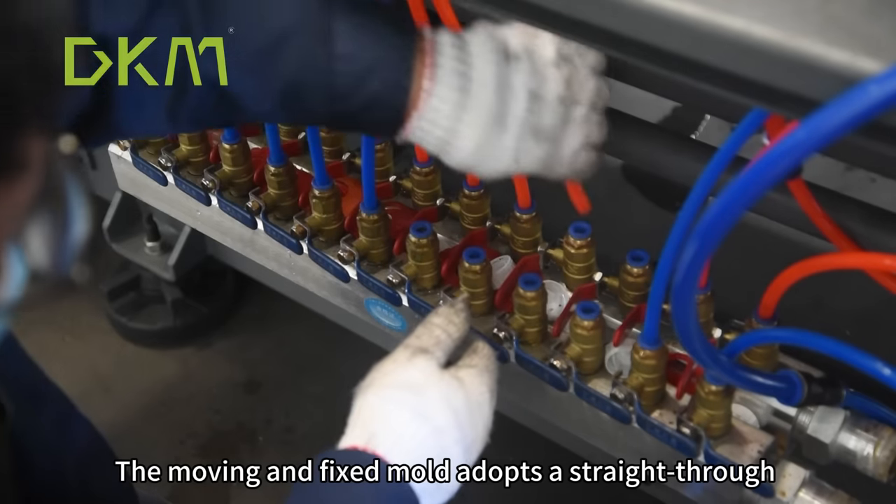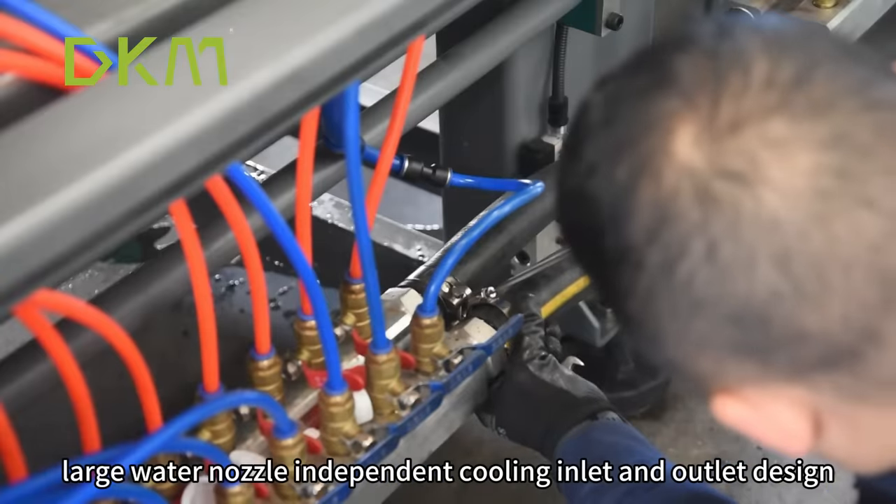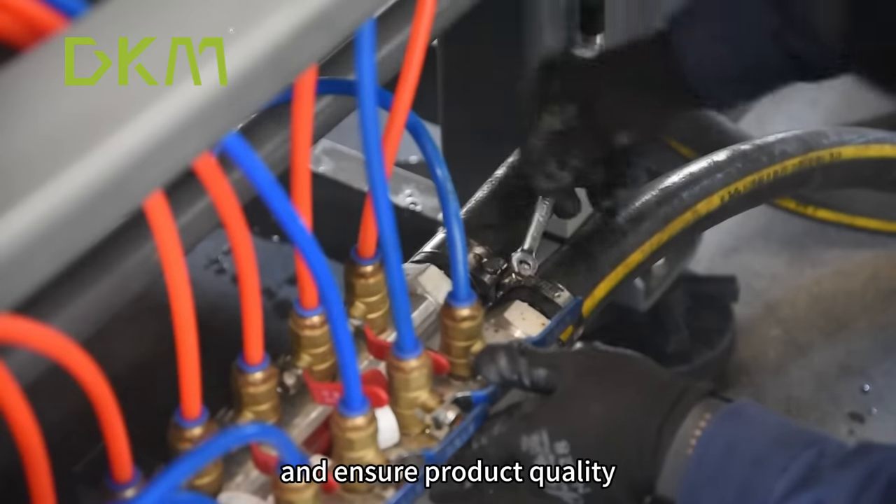The moving and fixed mold adopts a straight-through large water nozzle with independent cooling inlet and outlet design, which can reasonably control product cooling and ensure product quality.